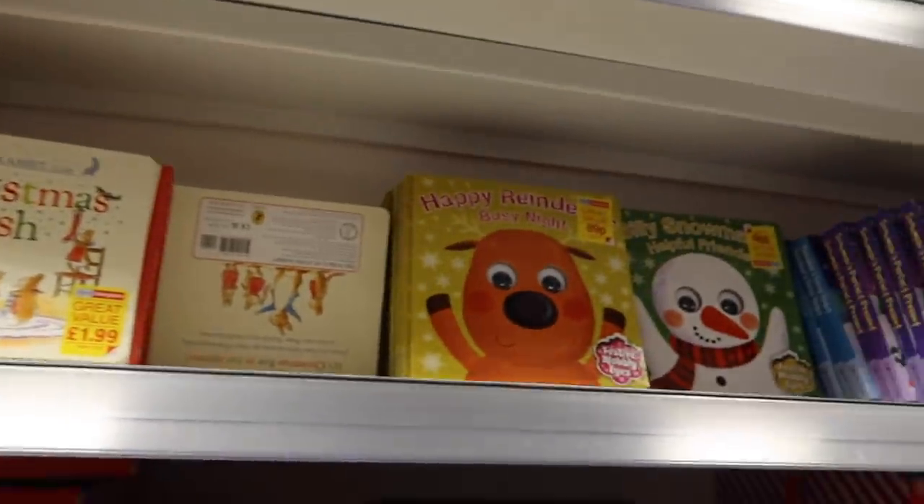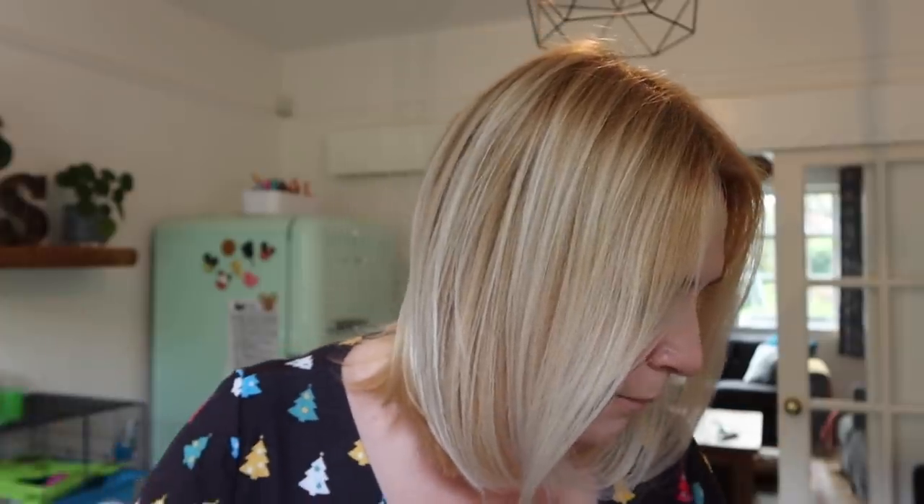Hello, I'm back home! Home Bargains was absolutely packed for such an early time, and as I thought there was a lot of festive music in the background. If you hear a little pitter patter, it's the puppy. I haven't organised this — I'm just pulling stuff out of the bag and showing you. They have loads of Christmas stuff; I was really impressed. Some really cute ranges, especially if you're looking to do a candy cane theme or pinks and reds.